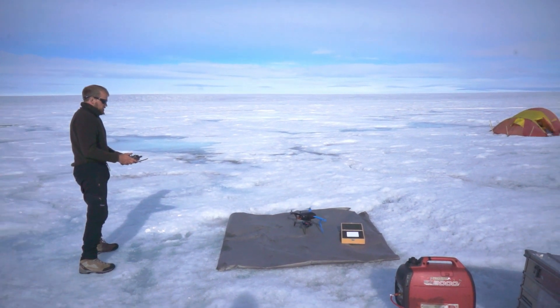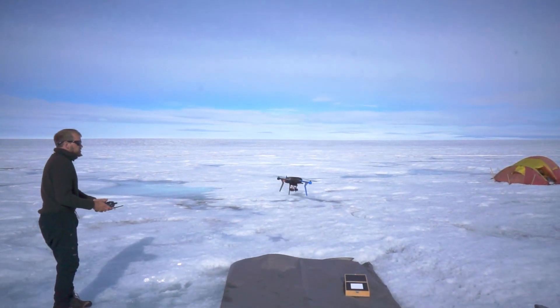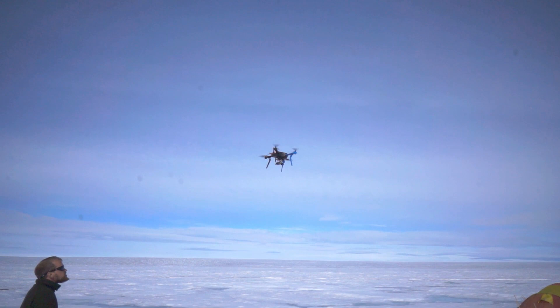Thanks to our supporters, the Dark Snow Project began deploying science drones over Greenland ice.